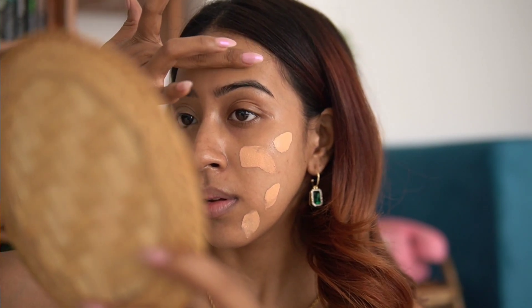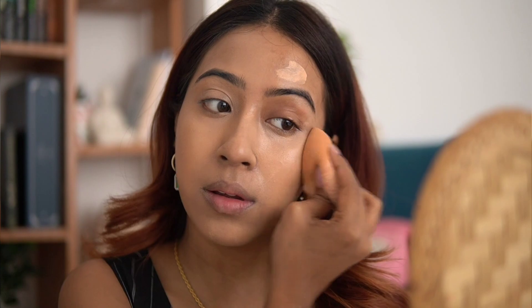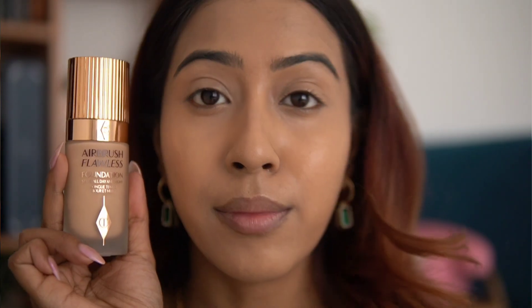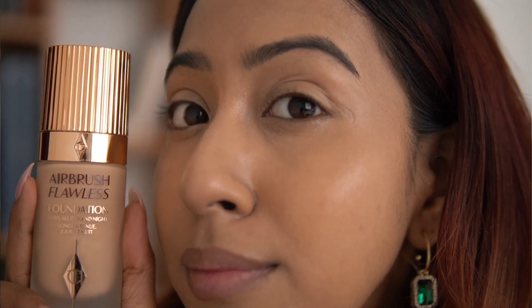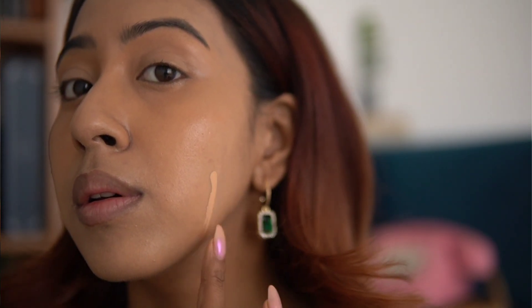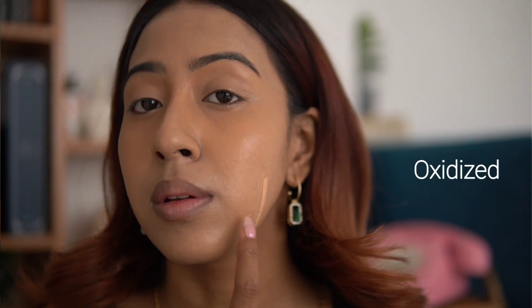It is a good foundation — it lasts really long, looks good in pictures and in person. Sometimes it looks a little dry around my mouth. Overall it's a good foundation, but is it worth 4,000 rupees? I'd say no, because I have better foundations in my collection. The longevity is super great — by the end of the day this foundation definitely holds up. However, if I'm not using a good hydrating primer it does look a little dry on my skin.